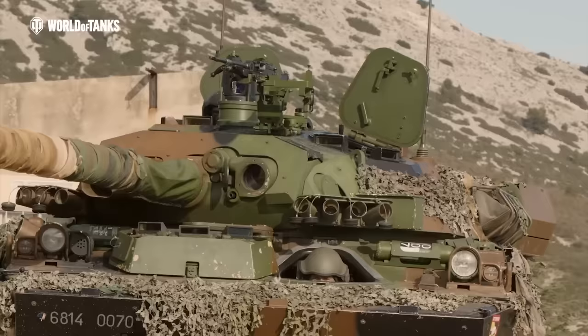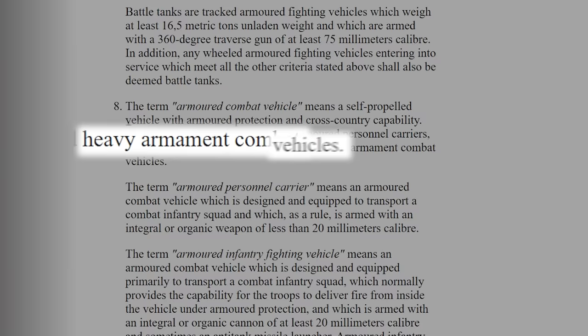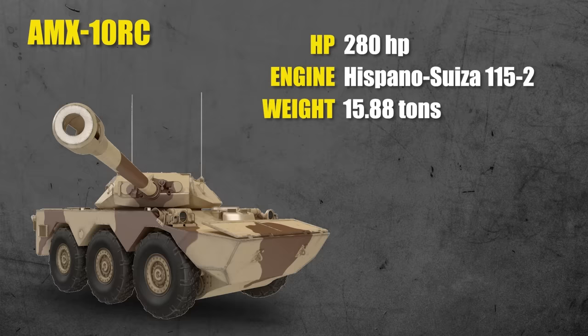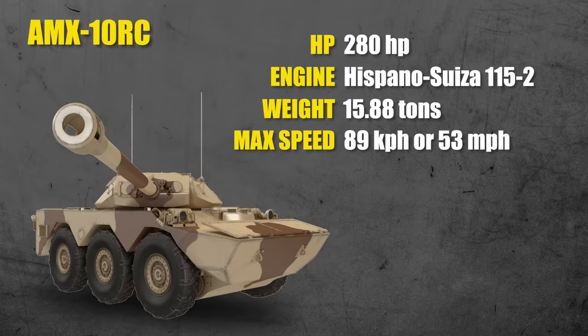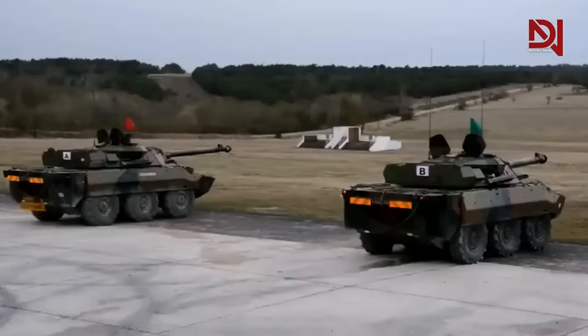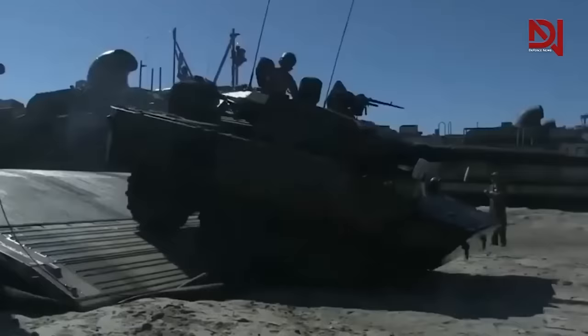The AMX-10RC, by most Western standards, falls into the modern categories of an armored reconnaissance or infantry support vehicle. According to its initial NATO classification in the 1980s, it was officially a 'heavy armament combat vehicle' rather than a light tank, primarily due to its lack of tracks and the fact that it doesn't carry additional infantry. Its 250-horsepower 115-2 supercharged engine gives it a max speed of 85 km/h (53 mph) on road, with an operational range of 1,000 kilometers — blowing any vehicle out of the water in terms of distance on a single tank of gas.